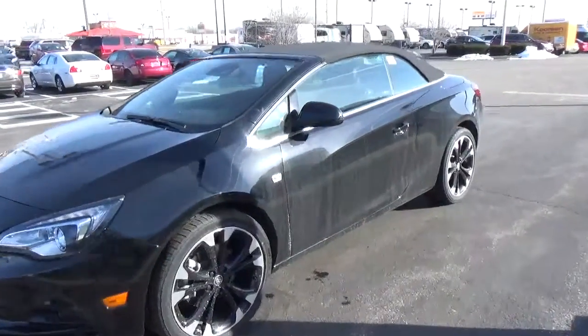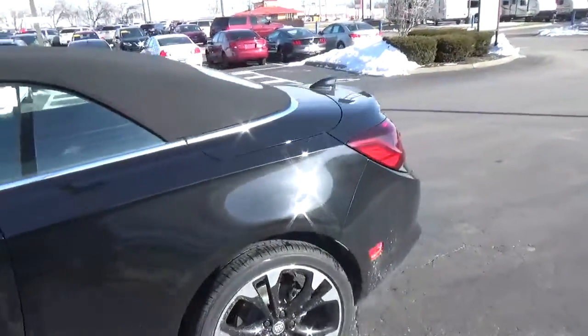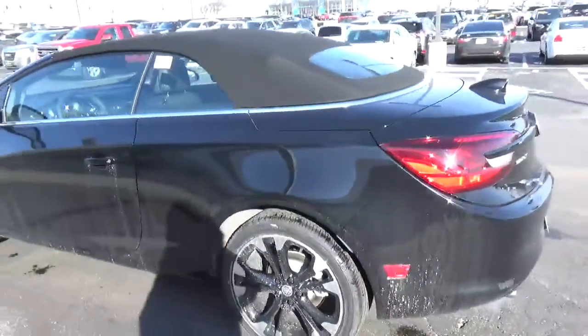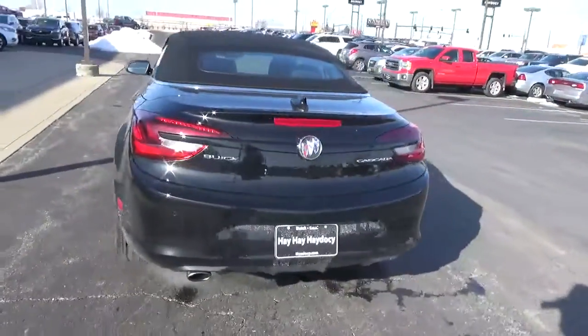Today we've got a 2018 Buick Cascada Sport Touring with an F&H Y light exterior and a jet black interior. 1.6 liter 4 cylinder engine, automatic transmission.